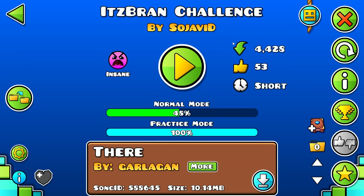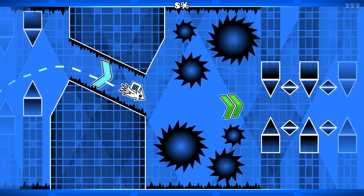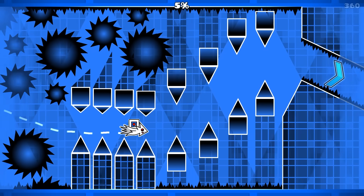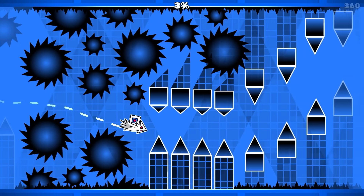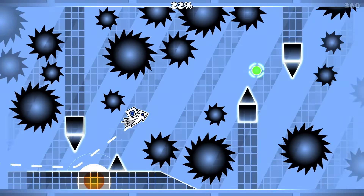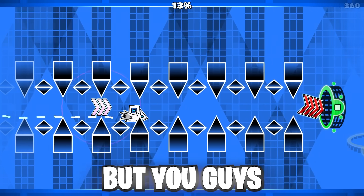Moving on to It's Brand Challenge — all these levels are named It's Brand Challenge — made by Soja Vid. This is actually a good challenge. That's actually a pretty hard straight fly. Comment down below which one out of all these levels was your favorite. This is actually pretty unique. You know what, let's go into the fun game mode where we can just noclip. Guys, I'm not a hacker — okay, maybe I am, but you guys don't got to tell me that.